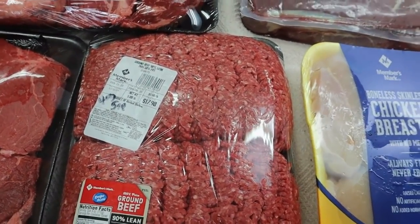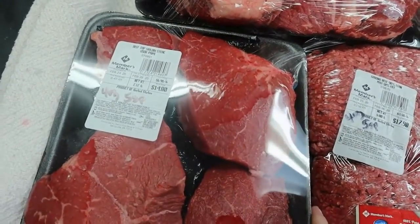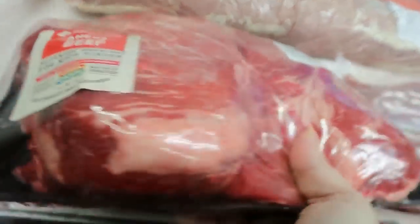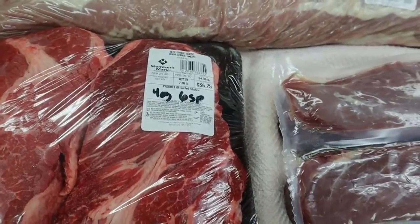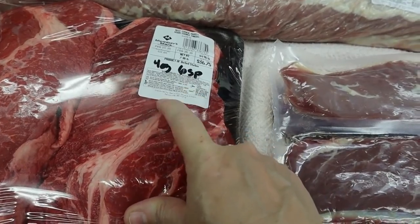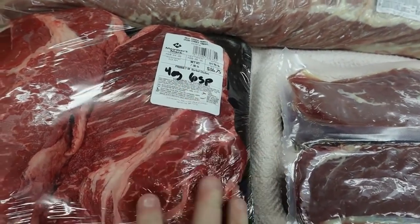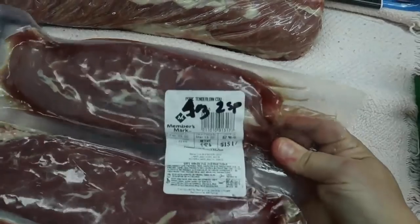We got some top sirloin steaks — those are five points for four ounces, and dinner tonight! Then check these chuck roasts out — look at how thick those are! They're six points for four ounces. Sometimes these don't scan and you have to search for them; you'll see some listed at five points and some at six. Since it sometimes depends on who entered it, I always go with the higher points just in case.